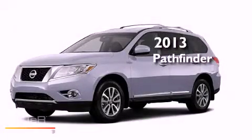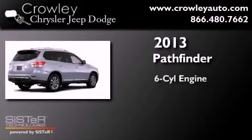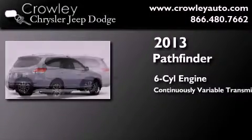This is a brand-new 2013 Nissan Pathfinder. It features a six-cylinder engine and a continuous variable transmission.